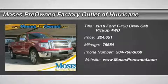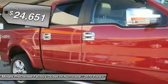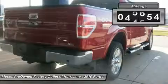F-150 Lariat, 4-door SuperCrew, 5.4L V8 EFI 24-valve FFV, 4WD, one-touch open/close power moonroof, leather-trimmed 40/20/40 front seat, and overhead console with single storage bin.